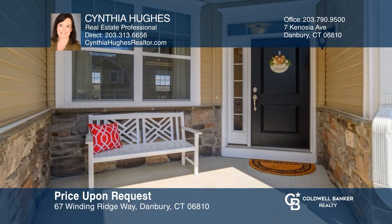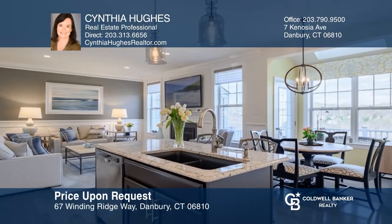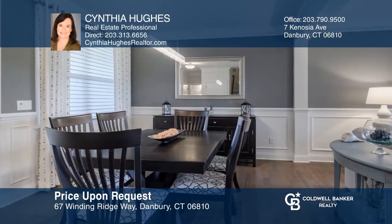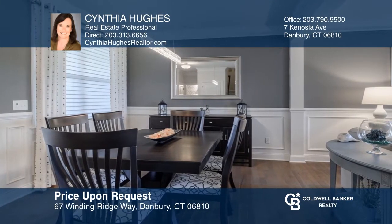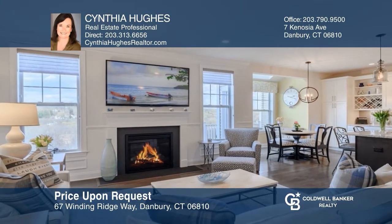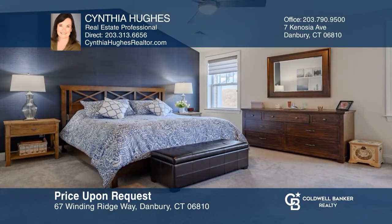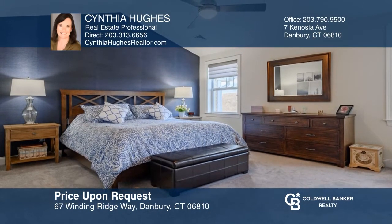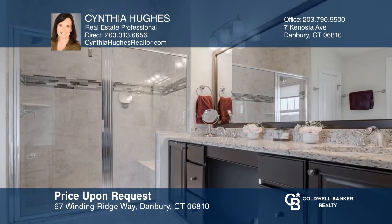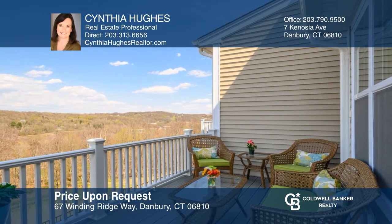Enjoy luxury, comfort, and convenience wrapped up in one. Located in the Ridge, Rivington provides luxury living at its finest with award-winning amenities. This home features plenty of custom upgrades. The dining nook leads to the deck with an open view of the hiking trails. The living room boasts a gas fireplace. The master bedroom and its custom tile bath have vaulted ceilings. Fall in love with your future home by contacting Cynthia Hughes to schedule a tour.